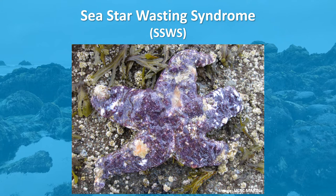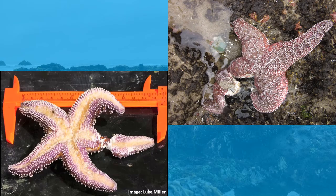Sea stars along much of the North American Pacific coast experienced a massive die-off in 2013 and 2014 due to a mysterious wasting syndrome. Similar die-offs have occurred before, but never before at this magnitude and over such a wide geographic area. Ochre sea stars and at least 20 other species have been affected. Typically, lesions appear on the body, followed by decay of tissue surrounding the lesions, which can lead to loss of arms at a rapid rate and eventually death.